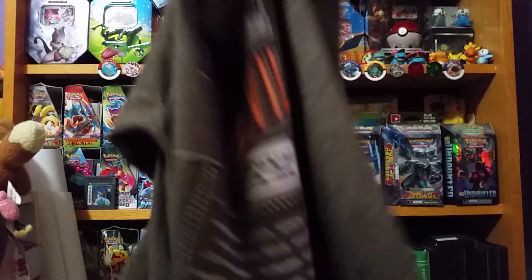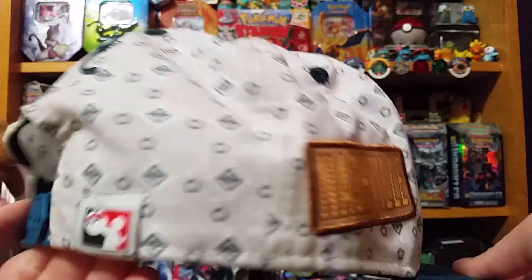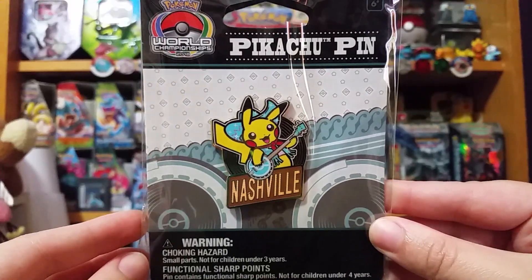The t-shirt — you can't leave the premier Pokemon tournament of the year without buying the shirt first. The hat: I have the hat from every Worlds I've attended, so this was a must-have. The pin: I love collecting pins, so this goes perfectly with my collection.